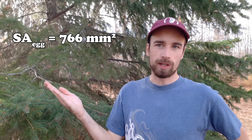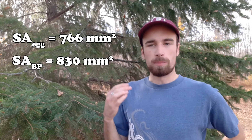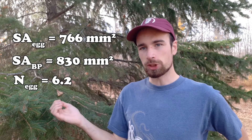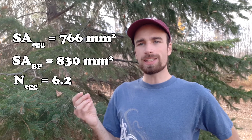After running the calculations, we have some numbers. The surface area of a nuthatch egg is about 766 square millimeters, and the available area of the brood patch is about 830. From Birds of the World, we also know that nuthatches have an average clutch size of about 6.2. So all we need to do is divide all those numbers into each other, and we find that only about 17% of an egg's surface area actually needs to be in contact with a brood patch in order to ensure incubation.